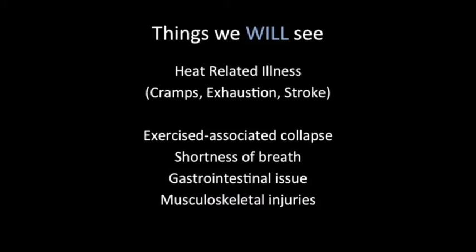What are the medical issues we can expect to see during this race? Things that we will definitely see are heat-related illness, including cramps, exhaustion, and stroke; exercise-associated collapse; shortness of breath; GI issues; and musculoskeletal injuries. We will now go into a little bit more detail about each topic.